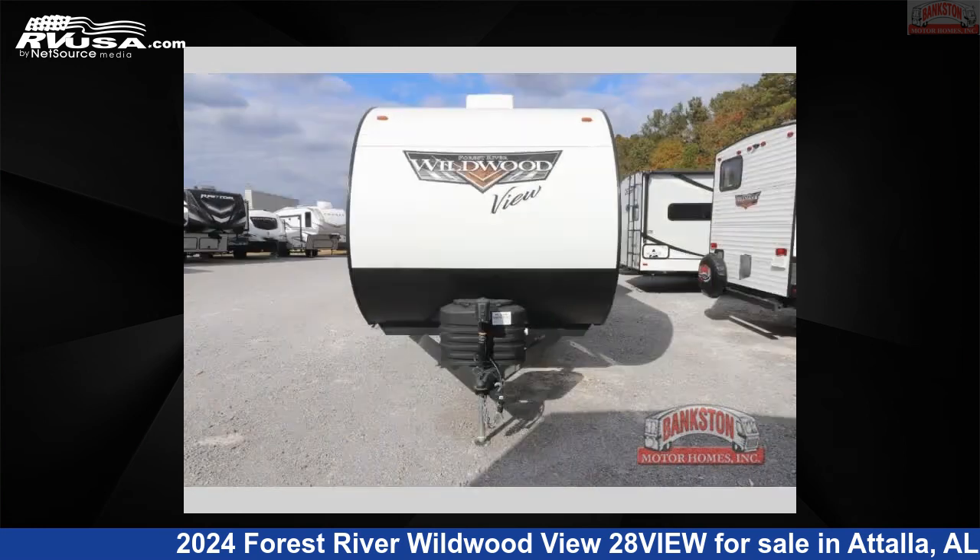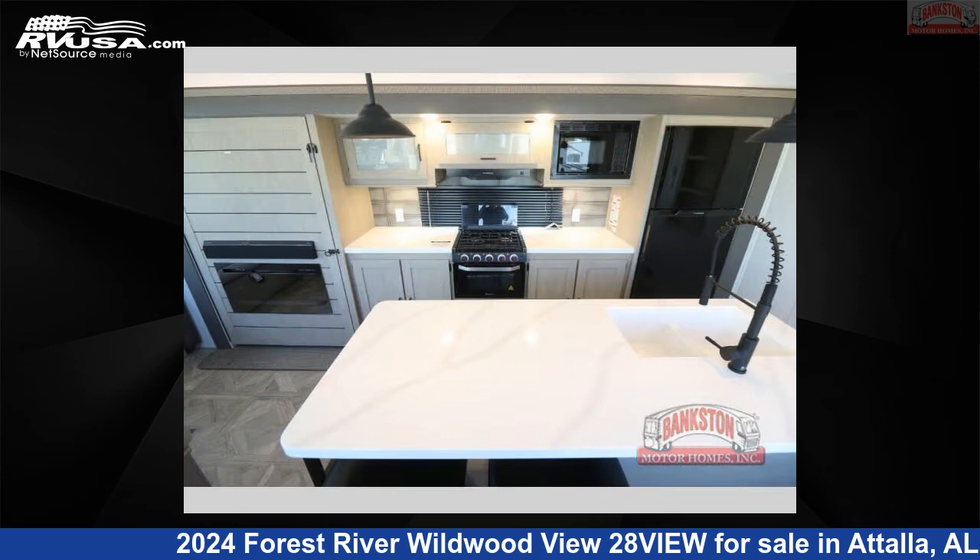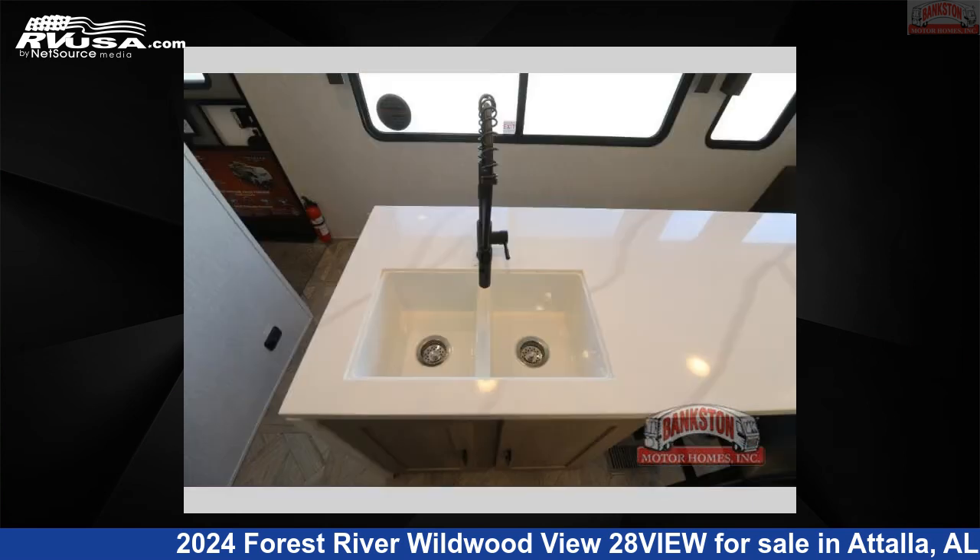This new Forest River is 32 feet 0 inches in length and features sleeps 2, slide out, and 40 gallons freshwater capacity. The floor plan layout of this travel trailer features a front bedroom, kitchen island, and rear living area.